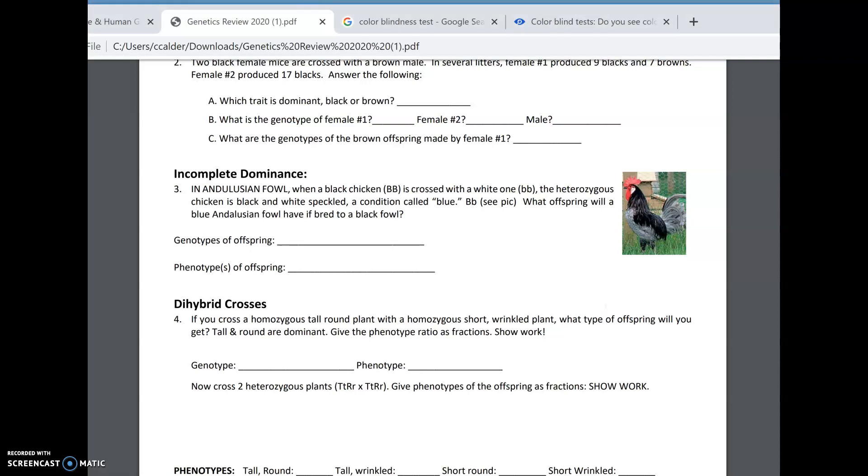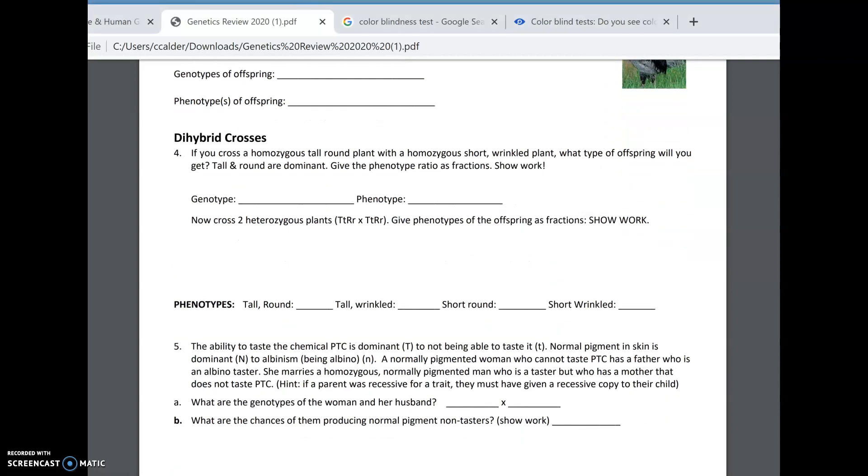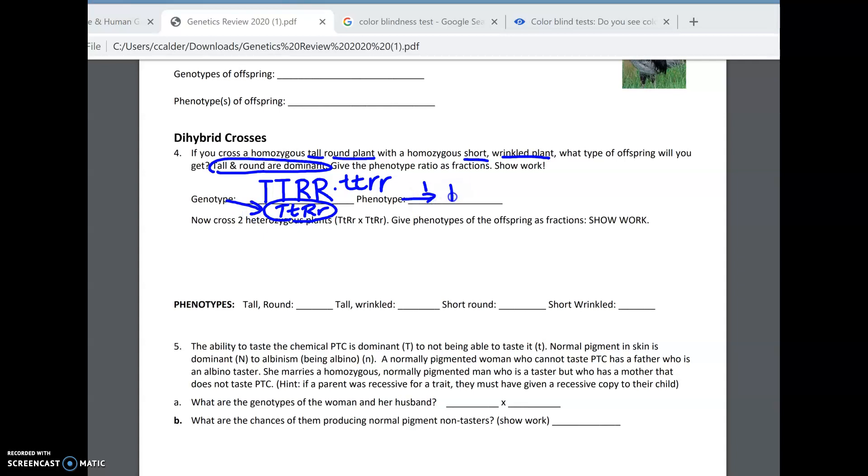Next is our dihybrid cross, involving multiple traits. You cross a homozygous tall, round plant with a homozygous short, wrinkled plant — round and wrinkled referring to their seeds. Tall and round are dominant. For our original cross, homozygous means the letters are the same: big T, big T, big R, big R crossed with little t, little t, little r, little r. The genotypes of the offspring would all be big T, little t, big R, little r. And the phenotypes would all be tall and round, because you only need one copy of the capital letter.